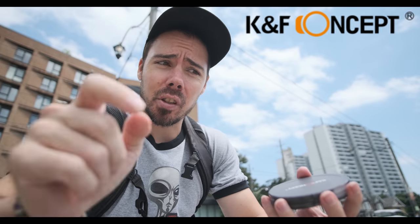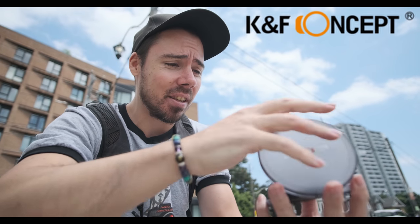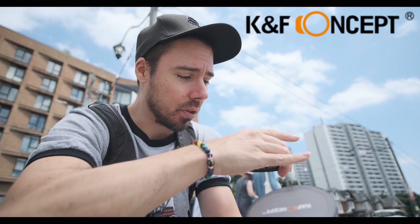So I reached out to KNF Concept to see if they would send me some ND filters, because I love this lens so much — I was like 'that's the lens, let's buy some ND filters.' So they sent me these for review, available down below of course.